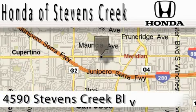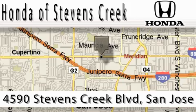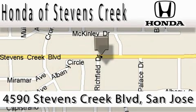Honda of Stephens Creek is located at 4590 Stephens Creek Boulevard in San Jose. Our main objective is to make your experience at our dealership a satisfying one, whether it's for sales, service, or parts. We'll be right back.